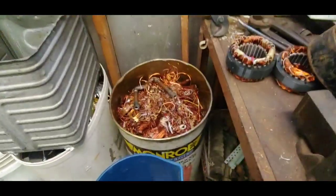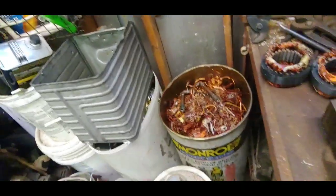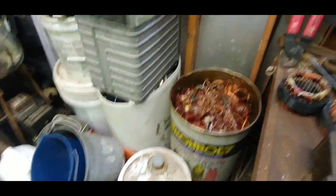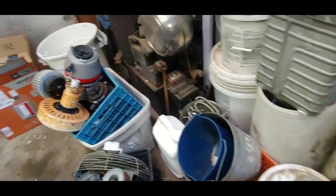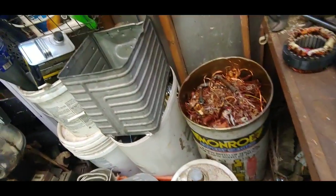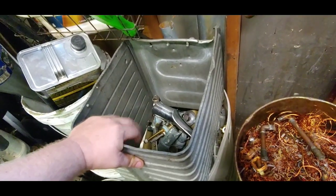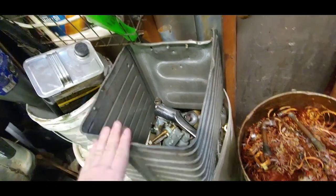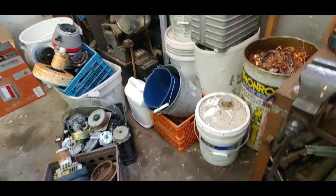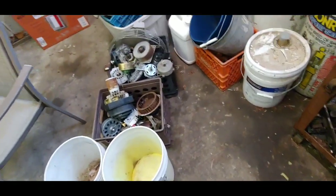Alright, I guess we're gonna take some copper in today. Called around, got some prices — I think it's $2.20 right now, that was the highest I found for number two. I've got some number one down here that should be $2.40. I was going to take my brass in too, but the local yard is $1.35 and I believe I can get like $1.60, maybe even $1.70 for it at the other yard, so I might hold off on the brass. Going to transfer some of this stuff into these buckets to make it easier to move.